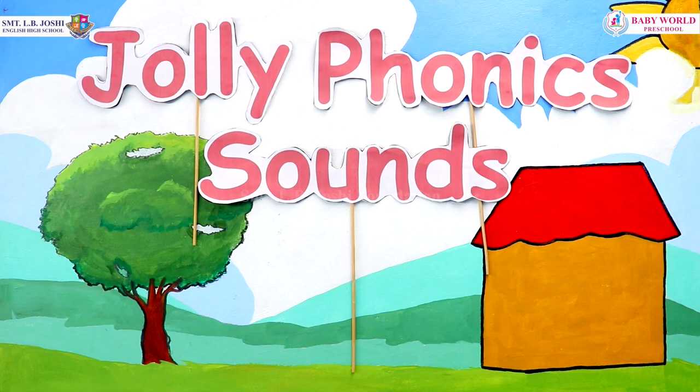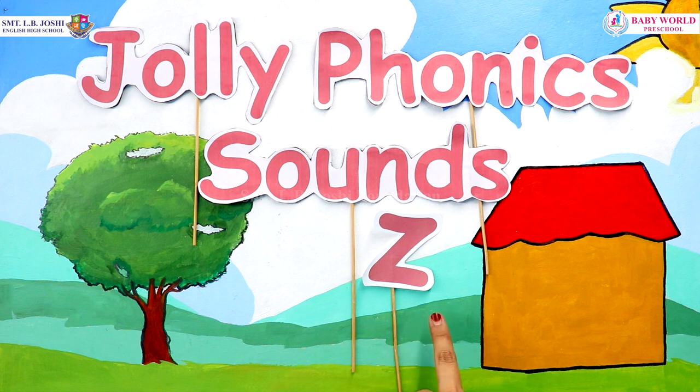Hello my little toddlers! Good day to all of you. Welcome back to the Jolly Phonic sounds, and here comes the last letter of the alphabet — that is letter Z. Z makes the sound Z. So let's have a look upon the Z sound words.